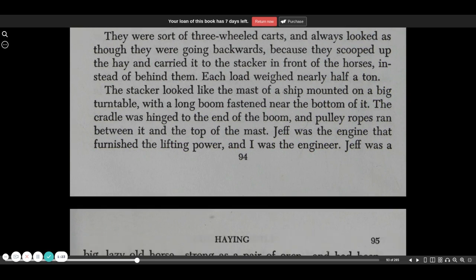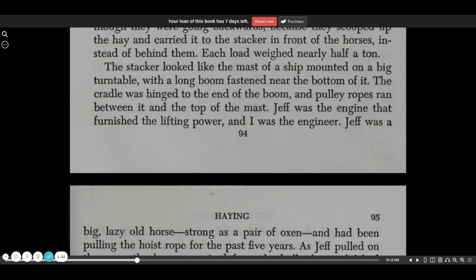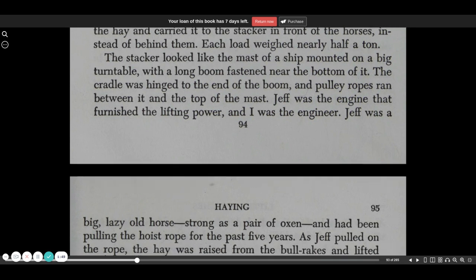Each load weighed nearly half a ton. The stacker looked like the mast of a ship mounted on a big turntable with a long boom fastened near the bottom of it. The cradle was hinged at the end of the boom, and pulley ropes ran between it and the top of the mast.